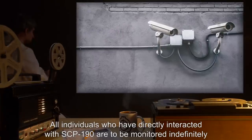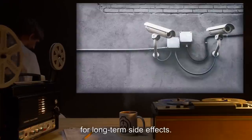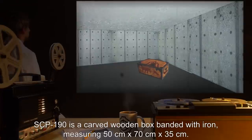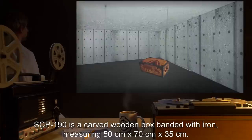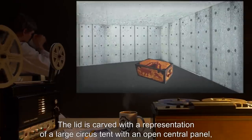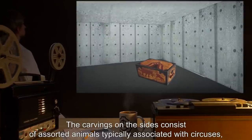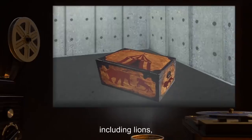All individuals who have directly interacted with SCP-190 are to be monitored indefinitely for long-term side effects. Description: SCP-190 is a carved wooden box banded with iron, measuring 50 centimeters by 70 centimeters by 35 centimeters. The lid is carved with a representation of a large circus tent with an open central panel within which stands a figure dressed as a stereotypical ringmaster. The carvings on the sides consist of assorted animals typically associated with circuses, including lions, tigers, bears, elephants, and horses.